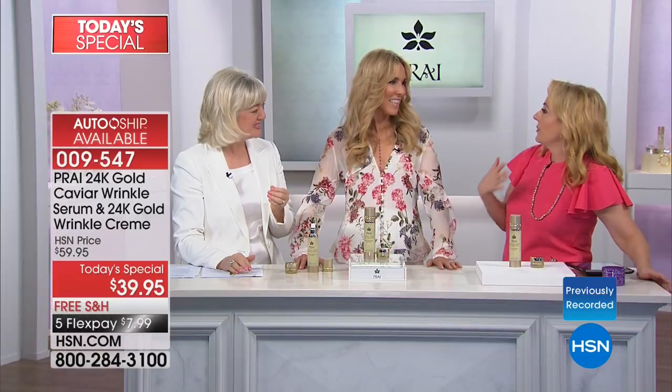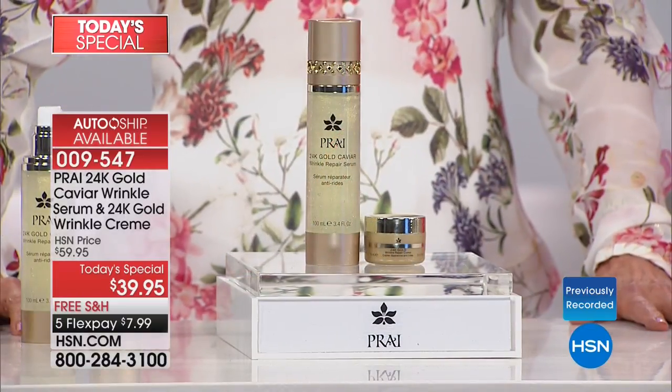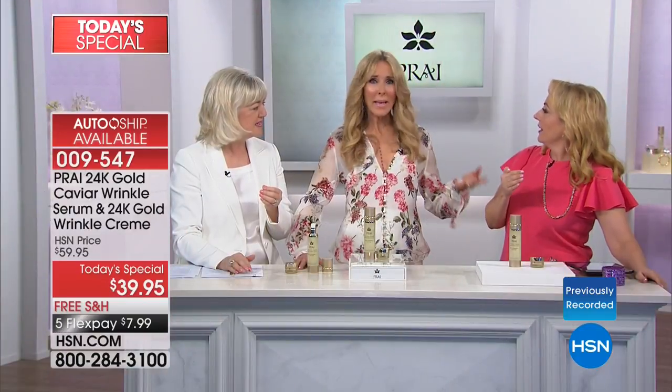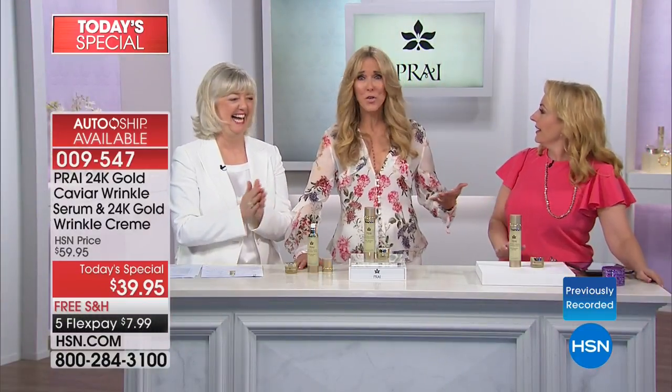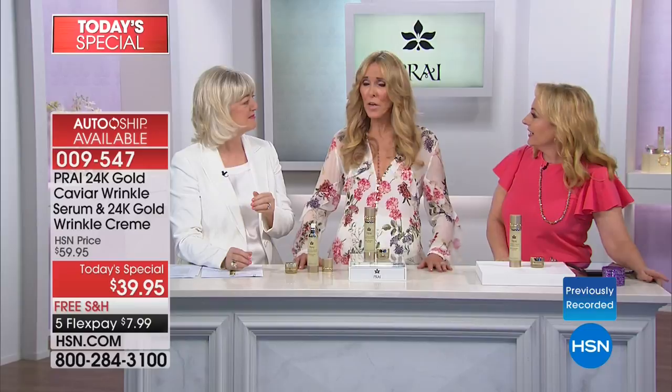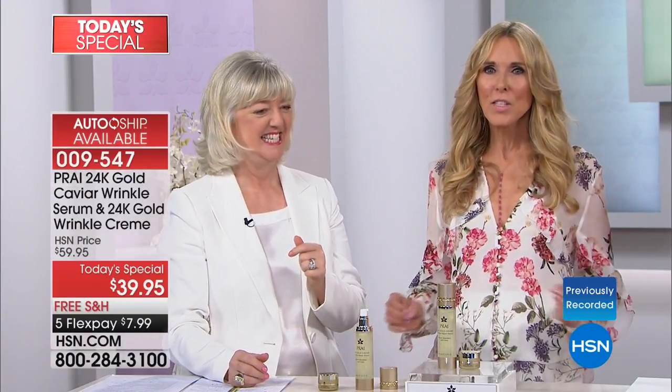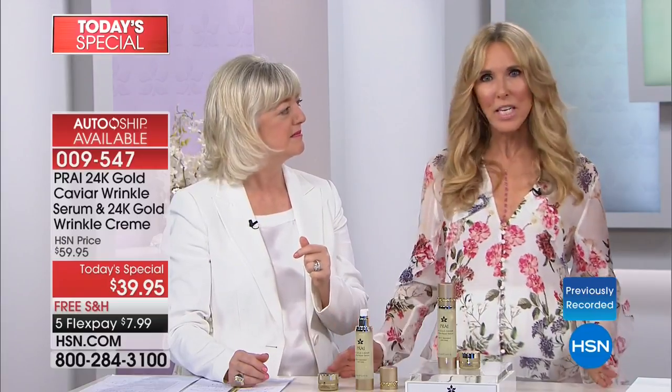When I was 35 in Hollywood, my agent cut me from the roster because I was too old to work. It happened to me too — my acting agent dropped me, said they were going only for younger women. I am sick of women being ashamed of their age, so I'm going to tell my age: I'm 73.